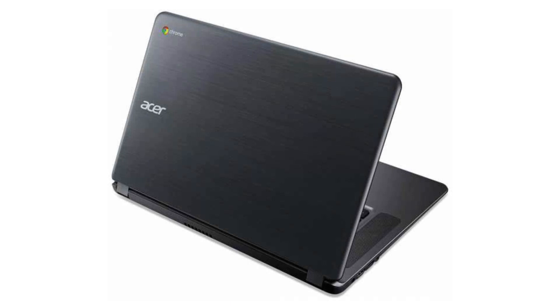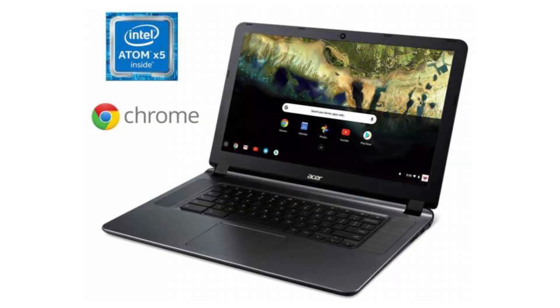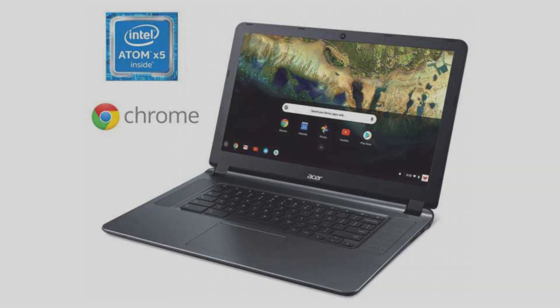Connectivity-wise, it comes with a built-in Wi-Fi card and Bluetooth 4.2. It costs $179 on Amazon, but of course that is subject to change. If you want to buy this Chromebook, please click on the link in the video description. Thank you for your time.